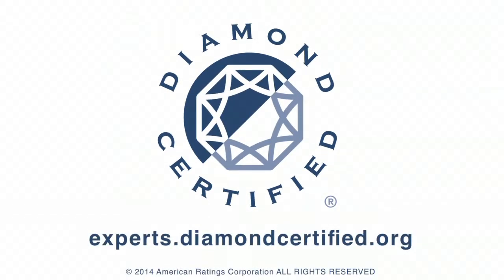To learn more from local top-rated companies, visit our Diamond Certified Expert reports at experts.diamondcertified.org.